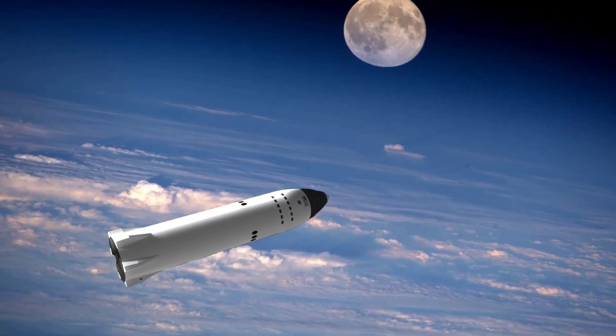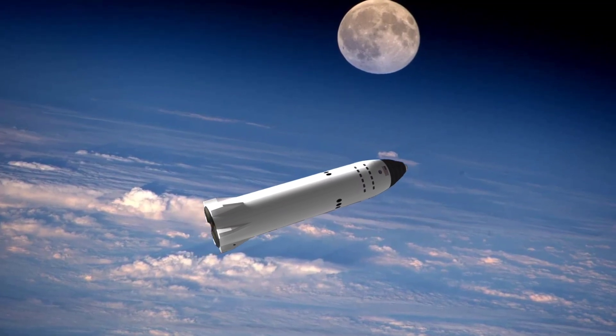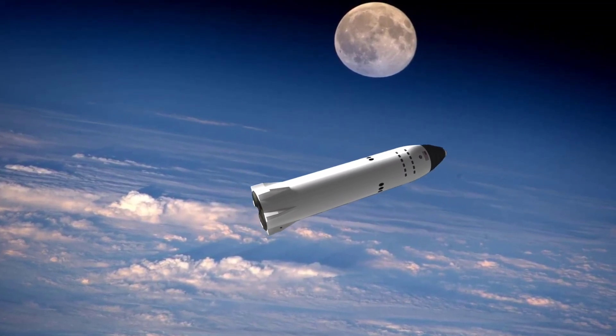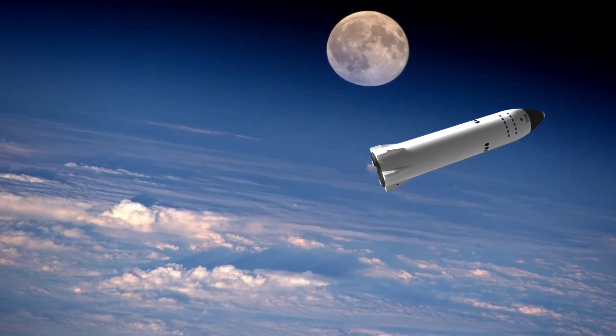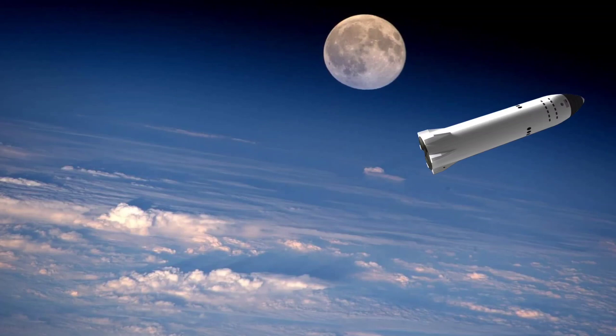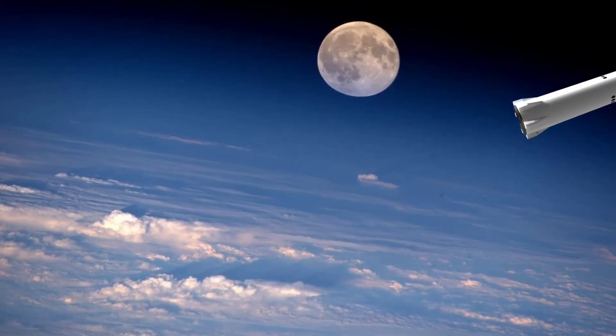Last year, SpaceX CEO Elon Musk wagered a guess, estimating that it will take a max of eight Starships' worth of fuel to get to the moon and back. And then there's still the considerable task of safely getting humans down to the surface, back into the spacecraft, and safely launching back into orbit — a gargantuan task in and of itself.